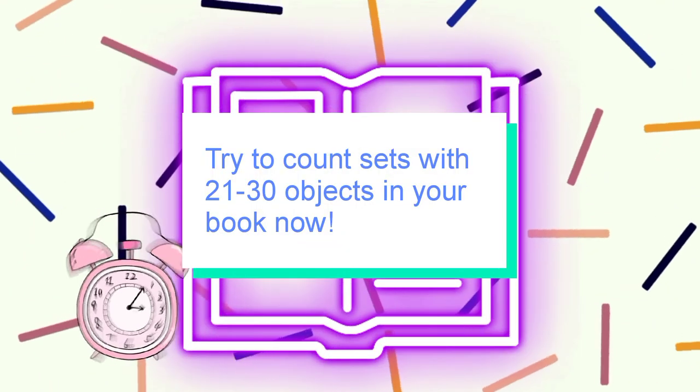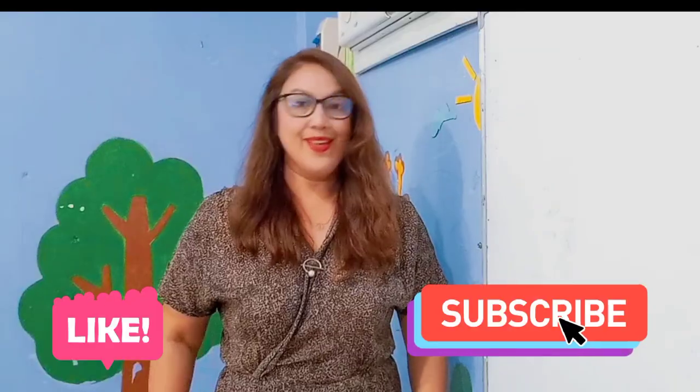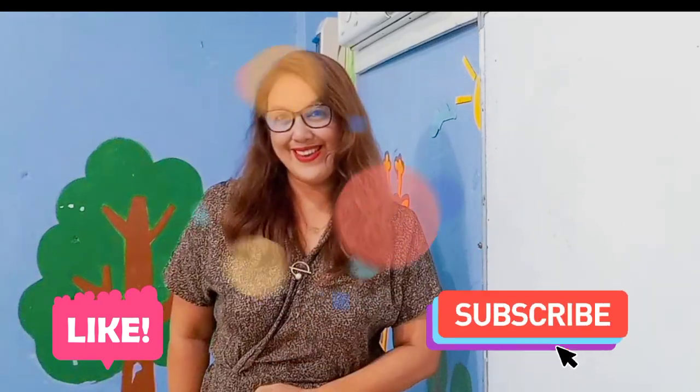Now kids, try to count the sets with 21 to 30 objects in your book now. That's all for today. Thanks for watching.